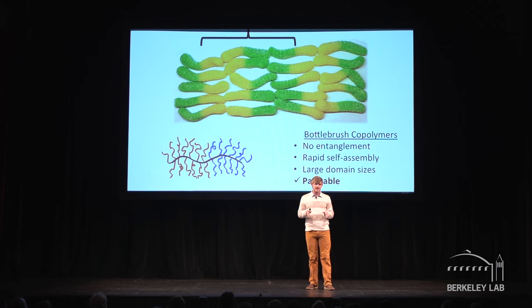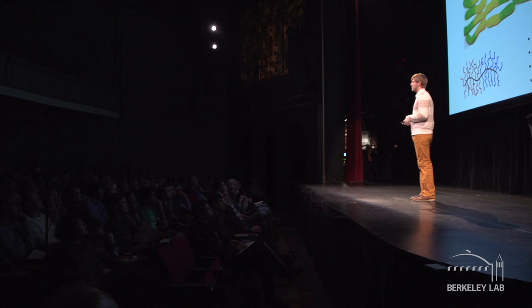What if we could reduce the entanglement? What if instead of untying spaghetti, we could just line up gummy worms? In my PhD work at Caltech in the Grubbs group, we showed that by changing the architecture of the block copolymer, we could drastically reduce the entanglement. This architecture is called a bottle brush polymer because it consists of a rigid main polymer chain with flexible polymer brushes hanging off of the sides. As a result of this architecture, the entanglement is much lower because the molecules are more rigid, and we can self-assemble films with very large domain sizes. Our molecular gummy worms can self-assemble at room temperature, which means we can make paintable multilayer films with resonant optical properties.